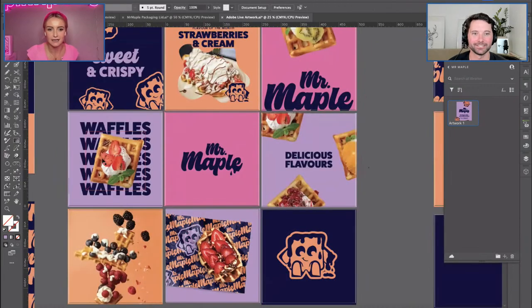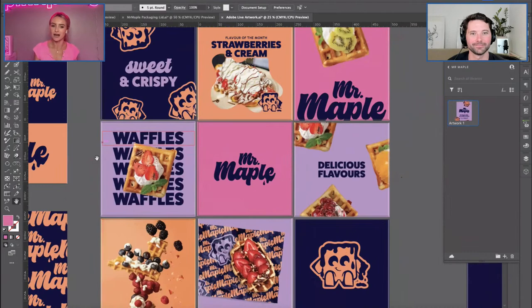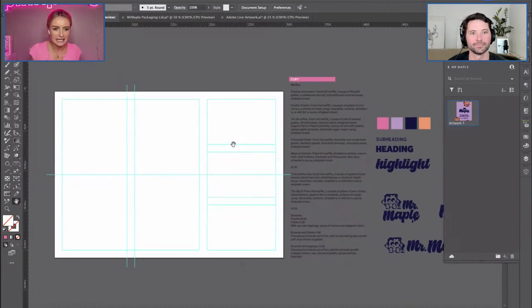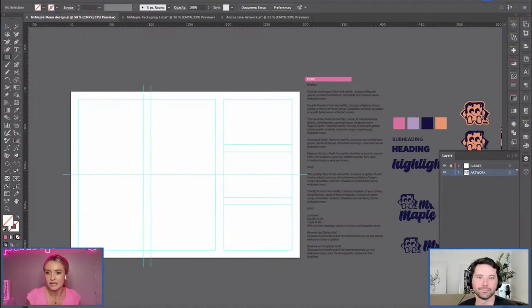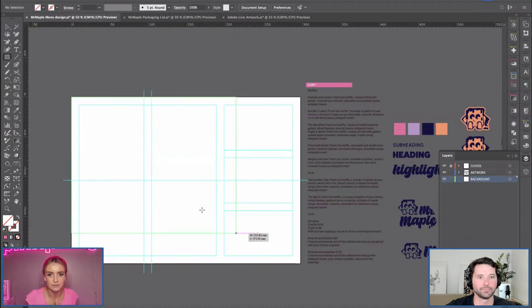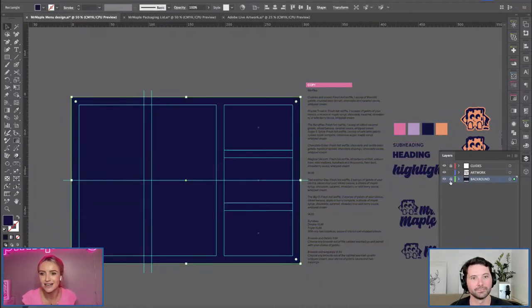You can see it coming together — it's starting to look really cool, really funky and fun. We love Mr. Maple. We've made a couple of mock-ups to put into a brand proposal. Now let's come over to a menu design — something the client might want once the branding is finalized. Typically I'd make something like this in InDesign because it's so good for page layout, but for this purpose I've just used Illustrator. It's up to your preference — quite a few people don't have as much experience in InDesign.